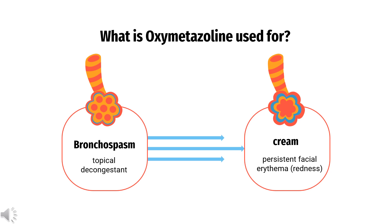Oxymetazoline is available over-the-counter as a topical decongestant in the form of oxymetazoline hydrochloride in nasal sprays. In the United States, oxymetazoline 1% cream is approved by the FDA for topical treatment of persistent facial erythema (redness) associated with rosacea in adults. Due to its vasoconstricting properties, oxymetazoline is also used to treat nosebleeds and eye redness due to minor irritation, marketed as Visine-LR in the form of eye drops.